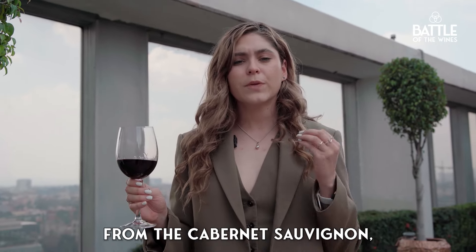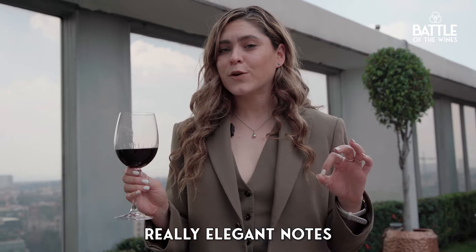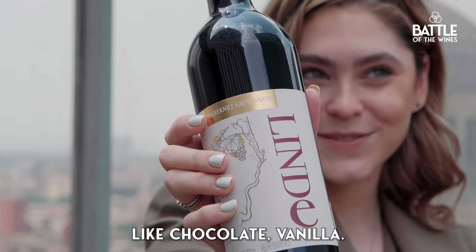The typical note from the Cabernet Sauvignon is the green bell pepper. And also really elegant notes from the use of wood, like chocolate and vanilla.